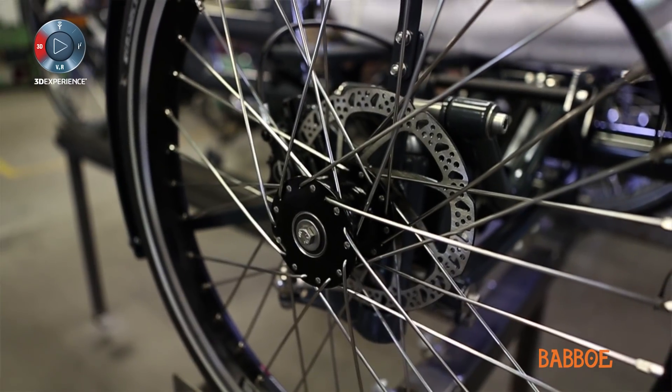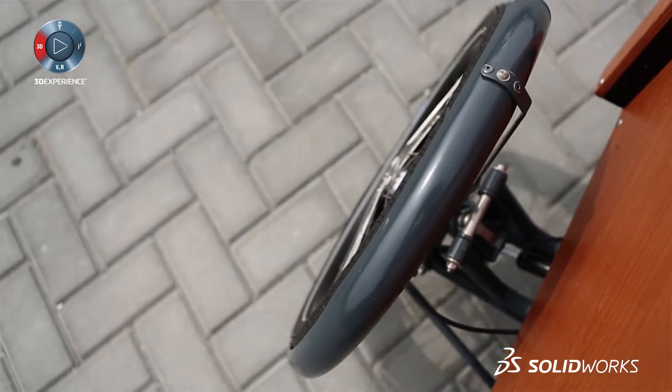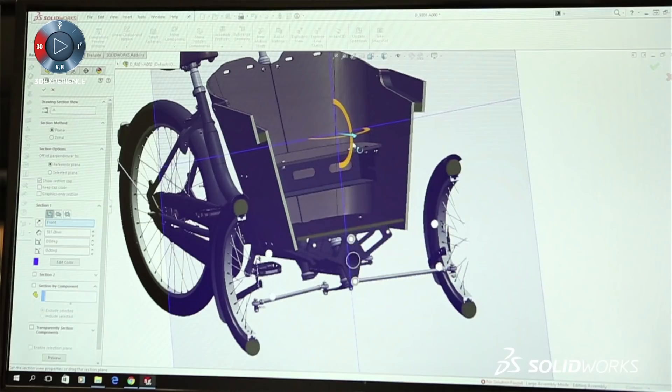A carving cargo bike like this one is like automotive engineering. There are a lot of moving parts and we really pushed SOLIDWORKS to the limit to calculate everything properly, and in the end we succeeded.